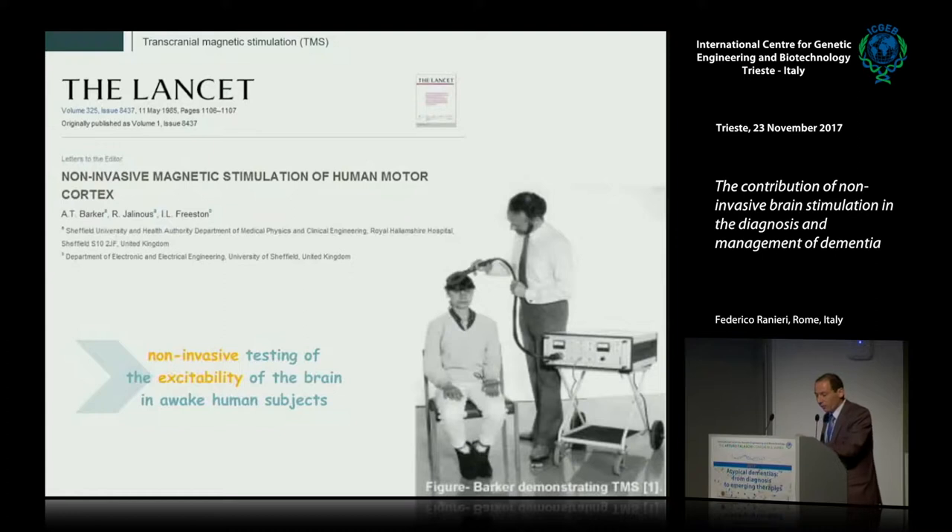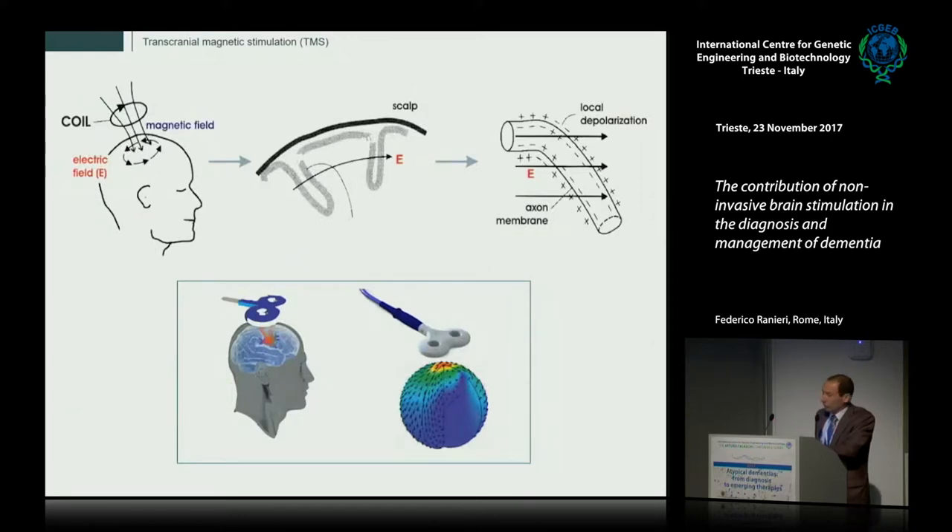The way to test non-invasive excitability of the brain in awake human subjects is provided by transcranial magnetic stimulation, or TMS, first introduced by Barker and colleagues in 1985, by making advantage of the reciprocal interaction between the electric and magnetic field. An electric current flows through an electromagnetic coil, which generates a magnetic field that in turn induces an electric field in the cerebral cortex, responsible for local depolarization of the underlying neurons.